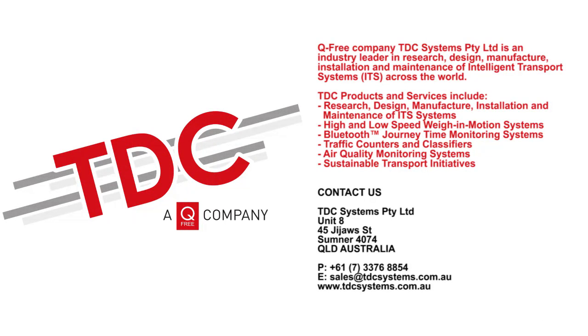For more details on cycle and pedestrian monitoring systems, air quality monitoring, Bluetooth journey time monitoring, high and low speed weigh-in-motion systems, and traffic counters and classifiers, contact TDC Systems, a queue-free company. Research, design, manufacture, installation and maintenance — TDC Systems is leading the way in advanced transport management systems.